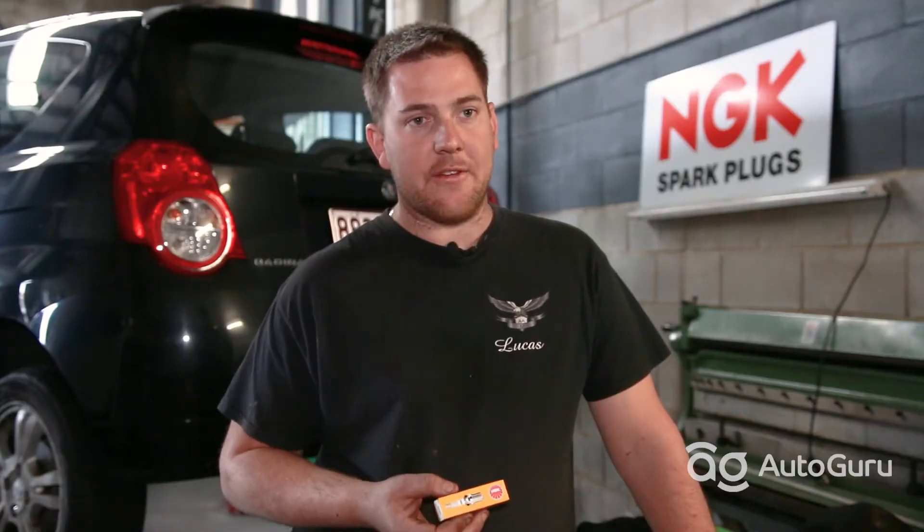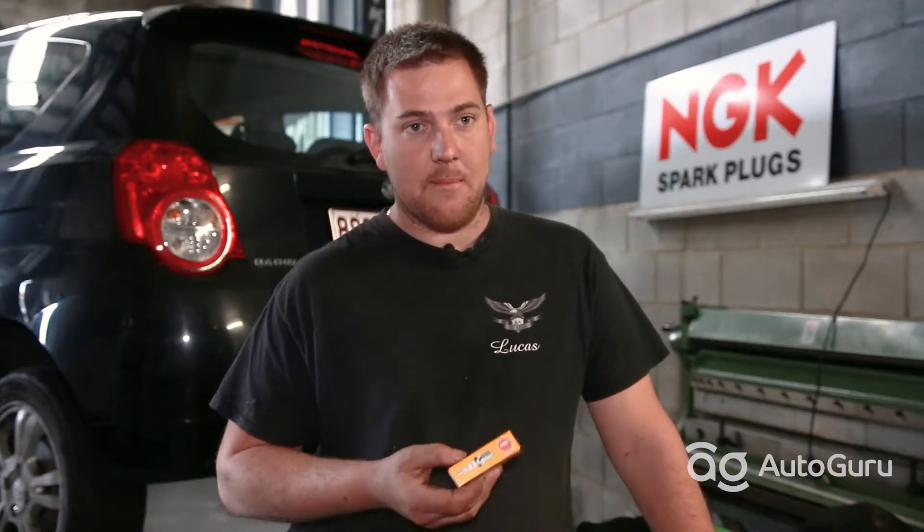Depending on the manufacturer and the brand of spark plug, some brands suit different vehicles, but NGK make a wide range that suit pretty much all vehicles ever made.